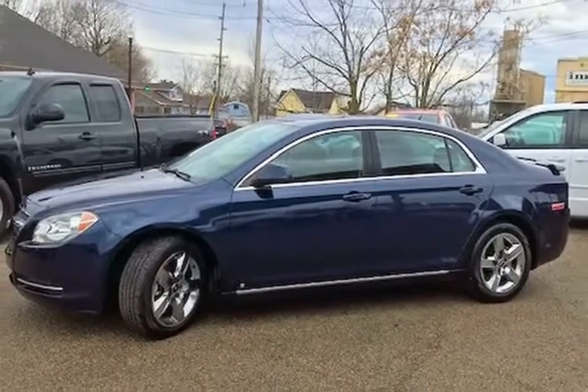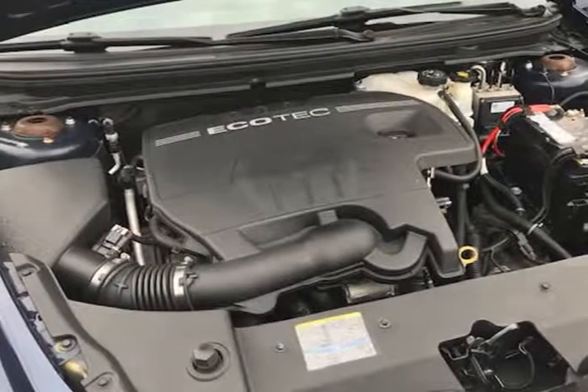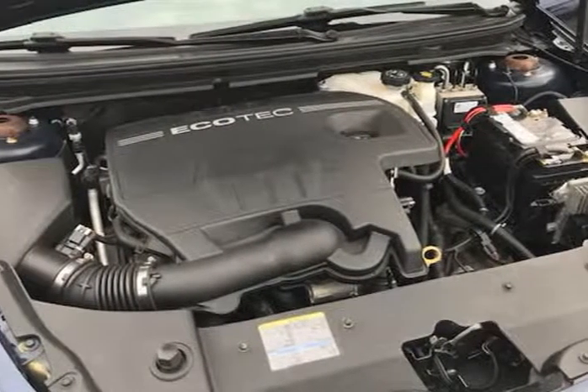Everything is up to date and it comes with a $0 deductible nationwide warranty at no cost. Mechanically, this Chevrolet Malibu runs and drives very nice.